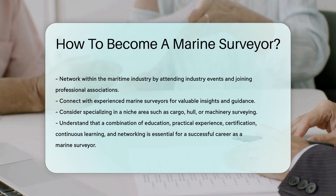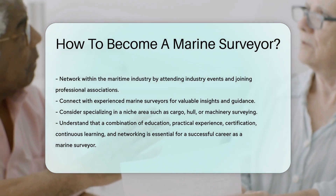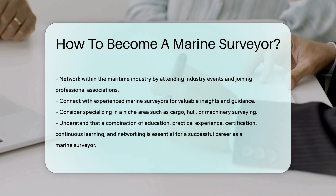In summary, becoming a marine surveyor requires a combination of education, practical experience, certification, continuous learning, and networking. By following these steps, you can build a successful career in this essential maritime profession.